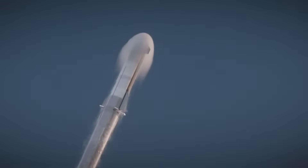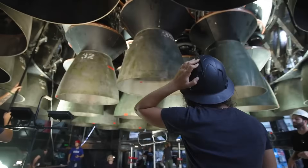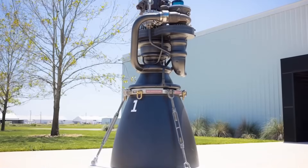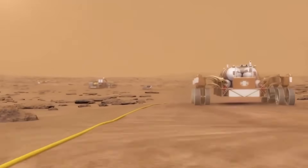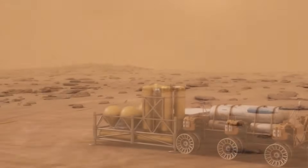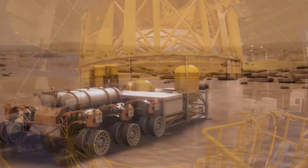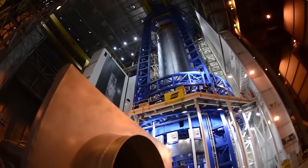Right now, SpaceX's Starship is the most powerful rocket ever built, designed for deep space missions, including carrying humans to the planet Mars. At the core of Starship's design is the Raptor engine, a next-generation full-flow staged combustion cycle engine that runs on methane and liquid oxygen. One of its biggest advantages is its use of methane as a fuel, which is not only more efficient than traditional refined petroleum kerosene, but also capable of being produced on Mars through in-situ resource utilization. This means future missions could manufacture their own fuel directly on Mars using local resources, eliminating the need to transport large amounts of fuel from Earth, making interplanetary missions much more feasible and sustainable.